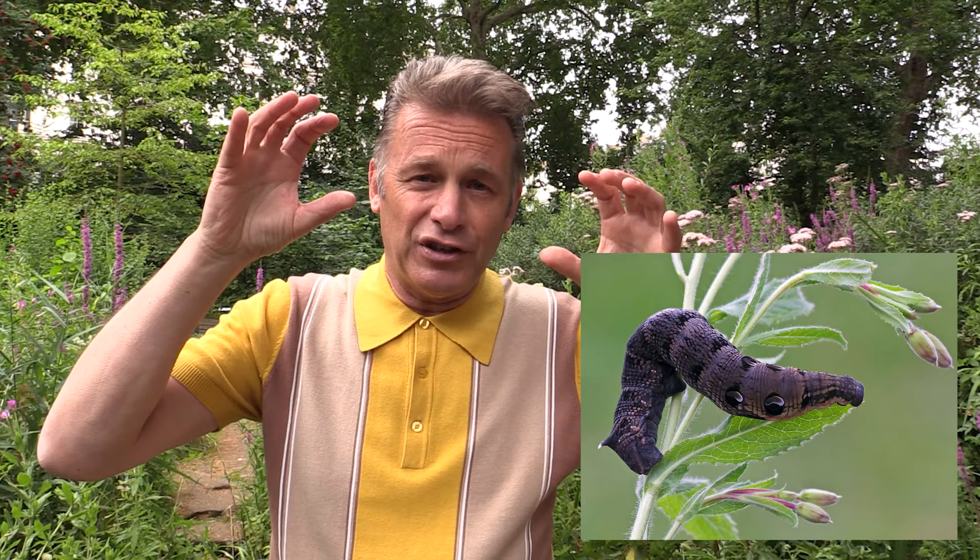It's got these massive eye spots on the front of its head, and it will munch its way through fuchsia if you find one. The food plant is rosebay willowherb, but it will eat fuchsia if you've got any in your garden. And it produces poo in pellets about this size — it's got the biggest caterpillar poo in Britain, and I love big caterpillar poo.